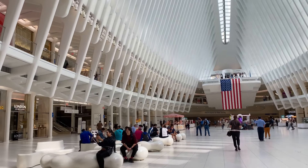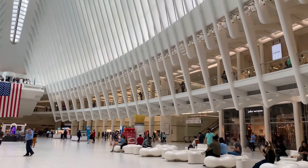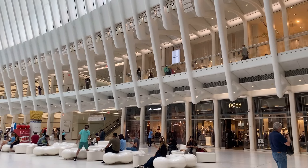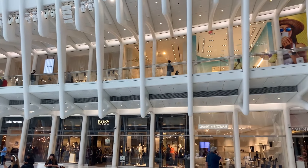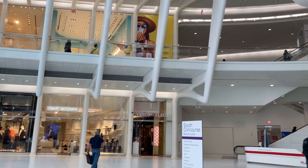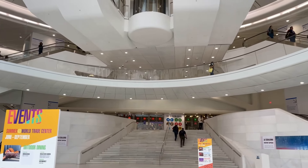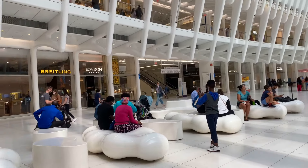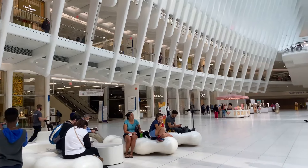This is a waiting area. This is the biggest shopping center in the Manhattan area. This station has 5 tracks and 3 platforms.